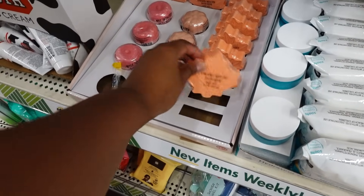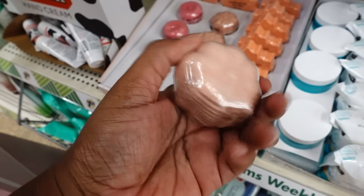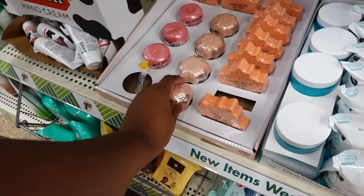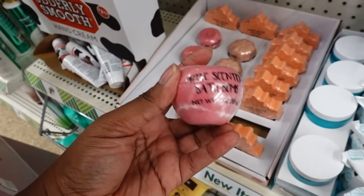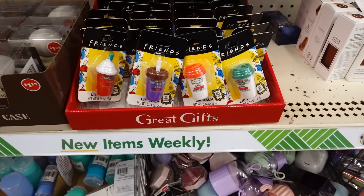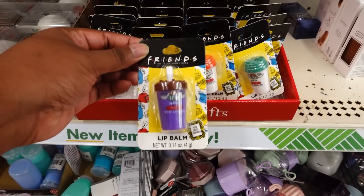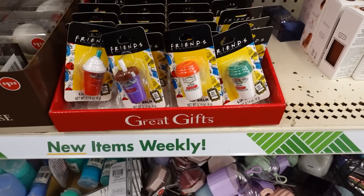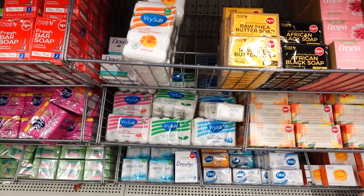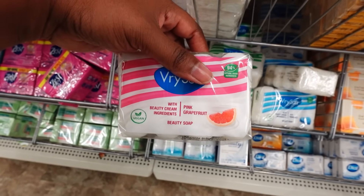They have some new fall bath bombs — this is my first time seeing it. This smells really good — the pumpkin scent smells good. There's also an apple scent. The gray gifts are coming back out, and these are Friends lip balm. If you see this at the store, get it now because last time they came out with this it went by so fast. Last week I showed you three brands of soap that were new, but the pink grapefruit I did not see last week.